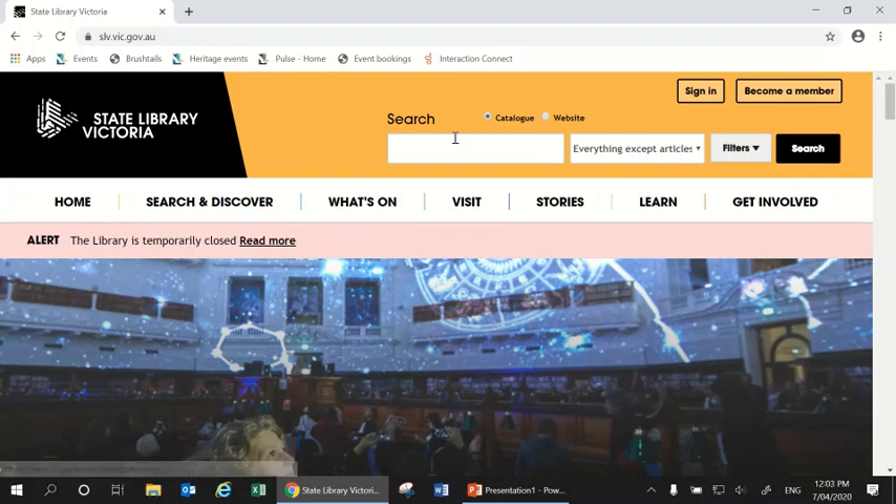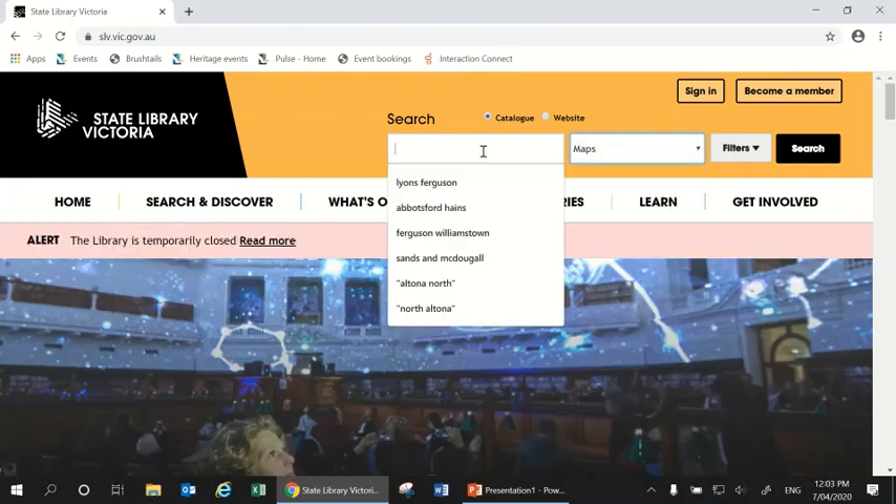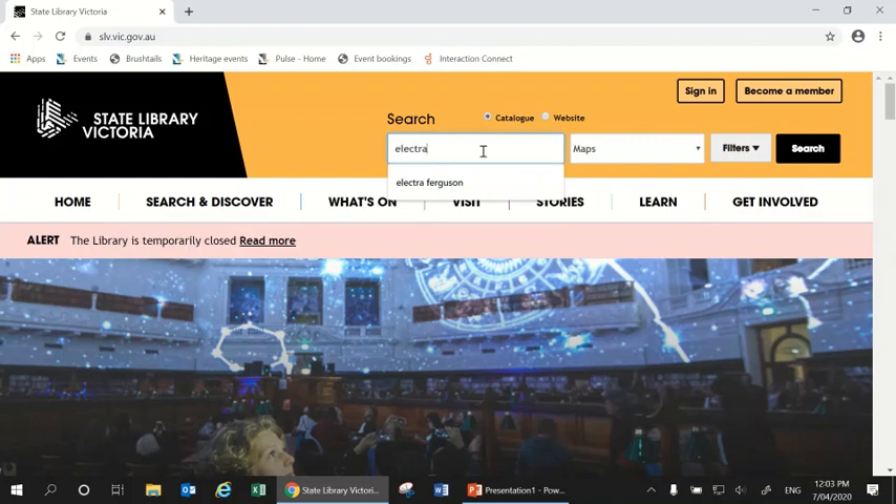To find those maps, I'm going to click in this drop-down menu and choose Maps. Then in the search box I'm going to type in the name of what I'm interested in looking up — so the name of the street I'm researching. For example, I might be researching a house in Electra Street. It's a good idea to also include either the name of the suburb — Williamstown — or the name of an intersecting street, to make sure you're finding the right Electra Street. So I'll type in 'Electra Ferguson' and press search.